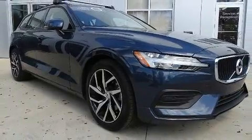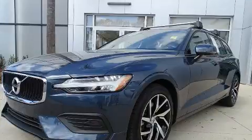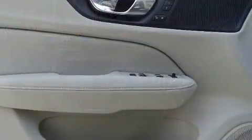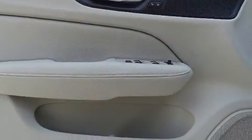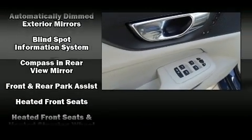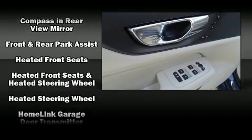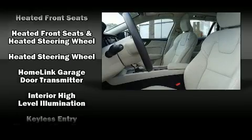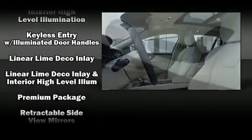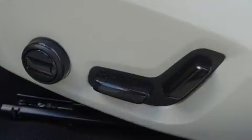Volvo also prioritized safety and security by including dual front impact airbags with occupant sensing airbag, traction control, brake assist, a security system, an emergency communication system, and four-wheel disc brakes with ABS. Electronic stability control stands out as a technologically savvy innovation, keeping you better connected to the road.